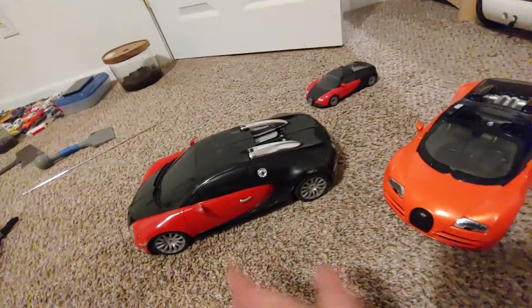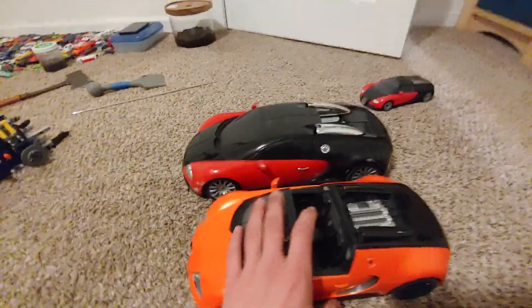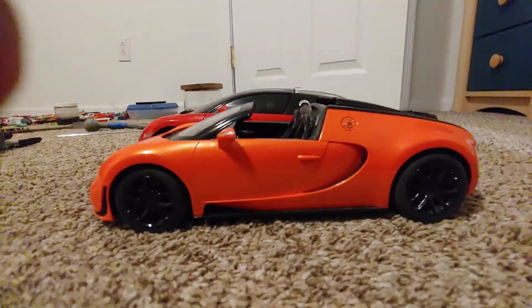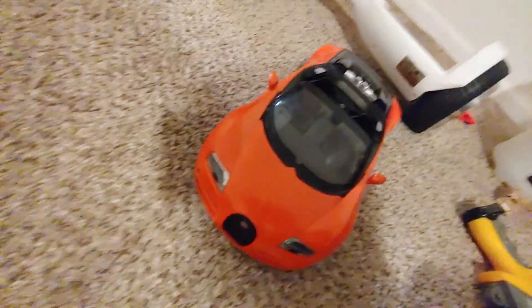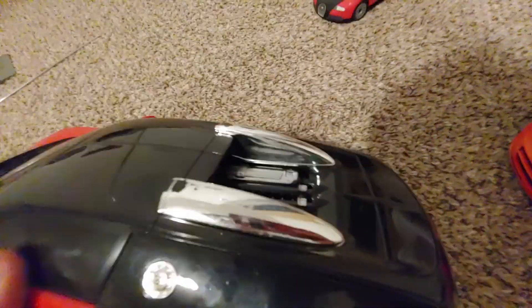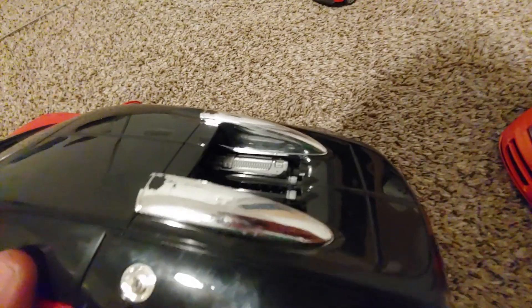Nick, if you're watching this, I'm sure you might be a little jealous, but I'm more jealous of your Auto Art Super Sport, not gonna lie. It's bigger than the Grand Sport — but not really, that's my baby right there. This is an officially licensed product from Bugatti.